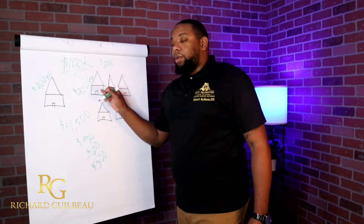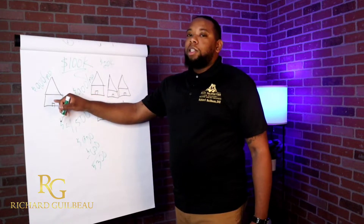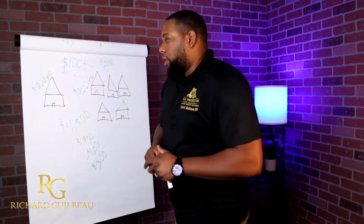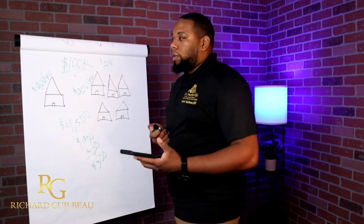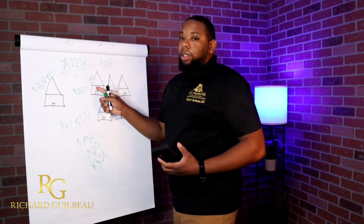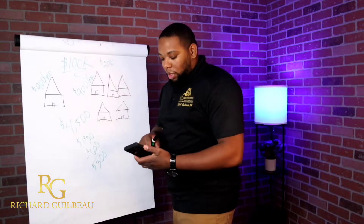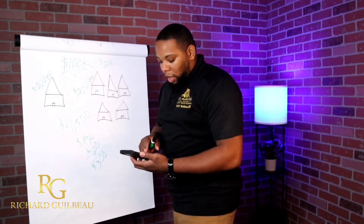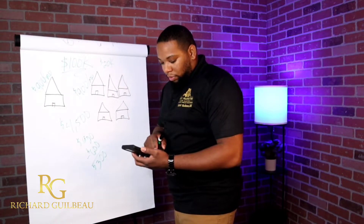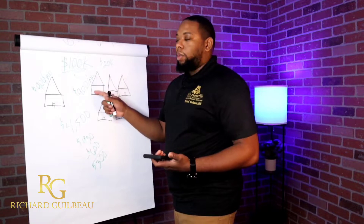$300 a month per property is way less than $900 a month, but here's the thing. You're only putting $20,000 into each house. So looking at the returns differently: with one house it takes nine years to make your $100,000 back. With the OPM approach, $20,000 divided by $300 a month equals 66 months to actually make your money back — which is five years. You pretty much split the time in half because you used other people's money.